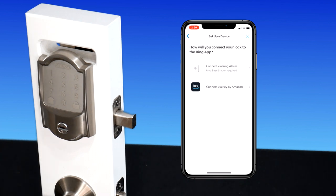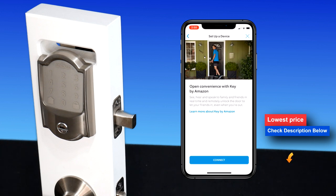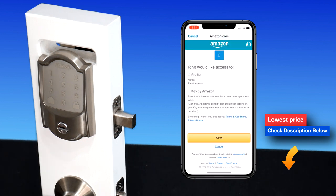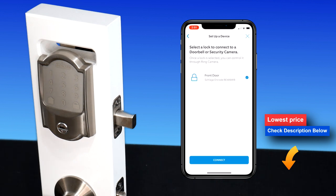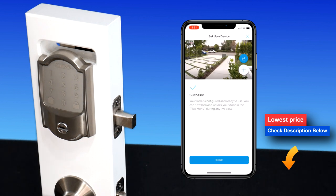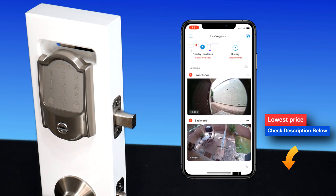Let's move to the Key by Amazon app — we're going to connect it. Select 'Connect,' then 'Open,' and then 'Allow.' The front door is already recognized: it shows 'Schlage Encode Connect Front Door.' Success — everything is integrated. Let's test it out.